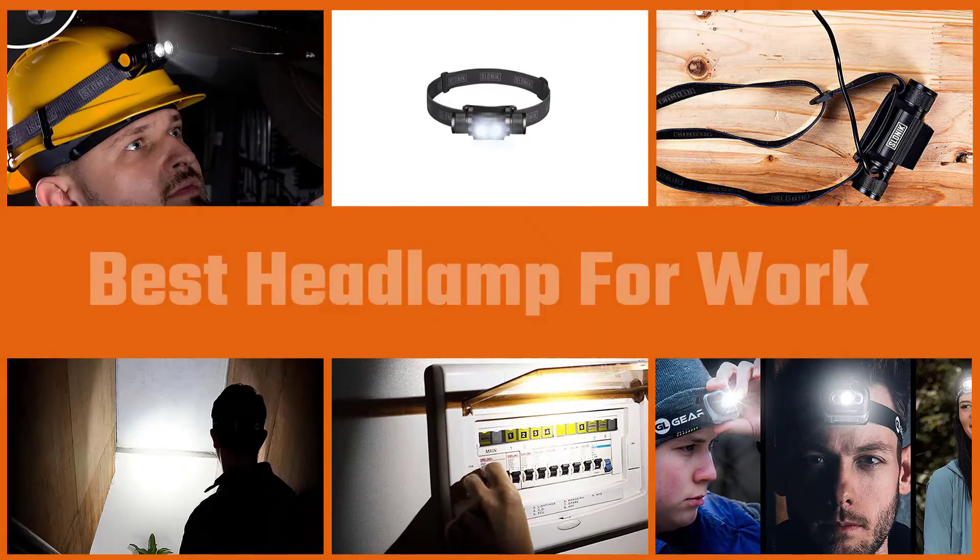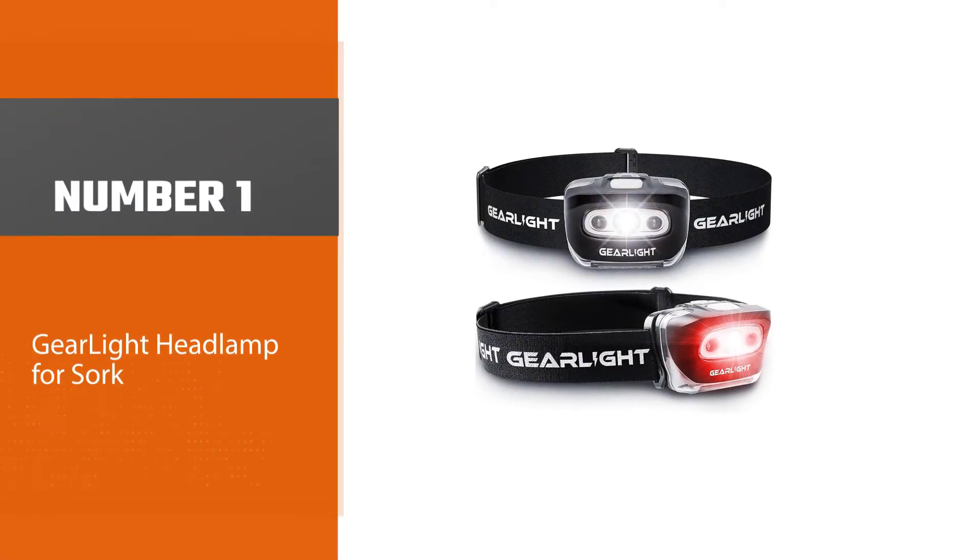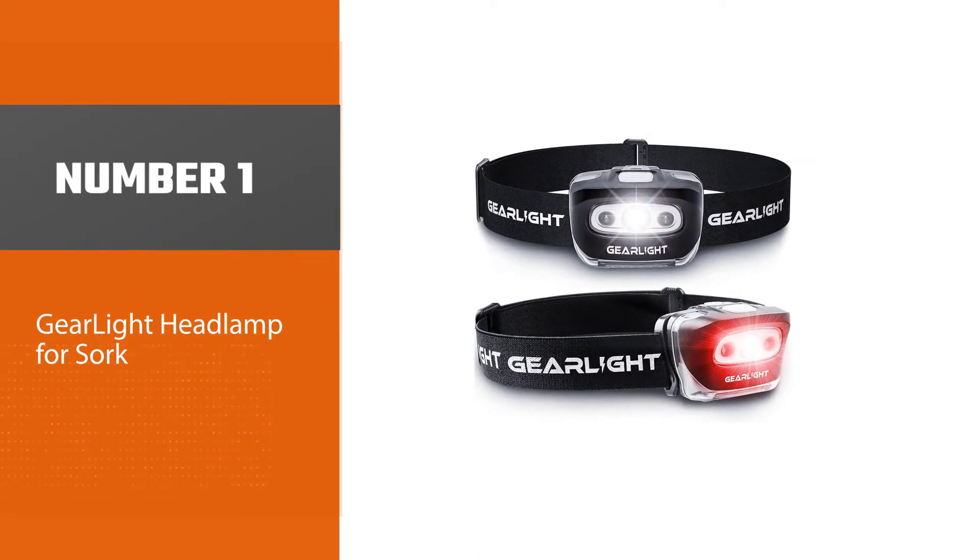So let's get started with the video. The headlamp is among the most important head protection tools that we need to handle tasks safely and effectively. Here are the best headlamps for work. Number one, most popular: Dear Light headlamp for work.